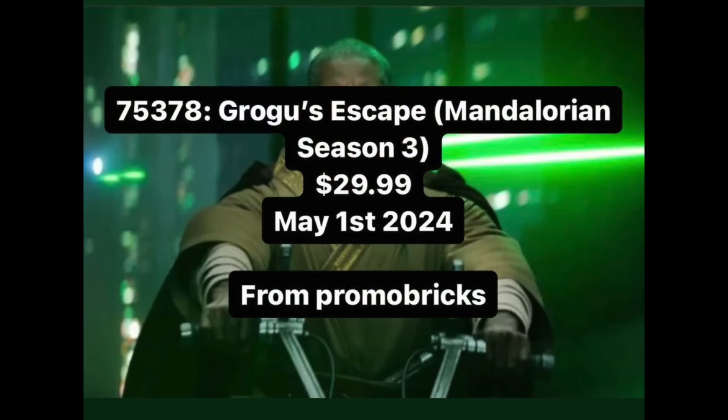Next up, 75378, Grogu's Escape Saddle — we have no piece count yet. It's coming out May 1st, but we pretty much know what to expect: probably a bark speeder with a sidecar, Grogu with his pram, Keller on the back, and presumably at least one or two clone troopers, whether plain Phase 2 or shock troopers. Probably somewhere in the mid-200s piece count, but that's just a prediction.